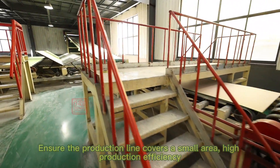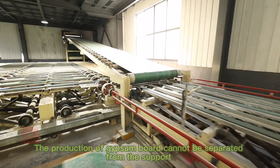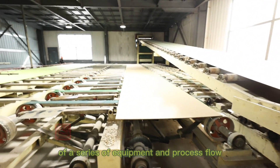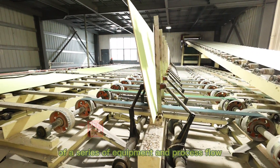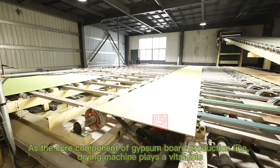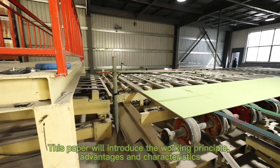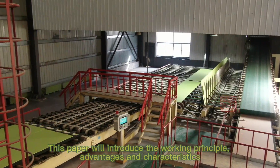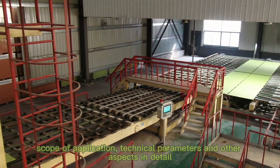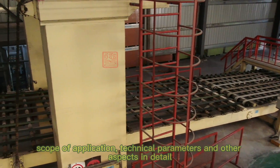The production of gypsum board cannot be separated from the support of a series of equipment and process flow. As the core component of the gypsum board production line, the drawing machine plays a vital role. This section will introduce its working principle, advantages and characteristics, scope of application, and technical parameters in detail.